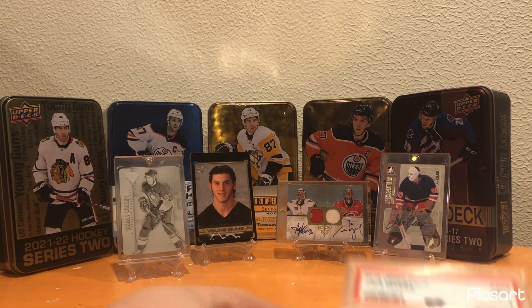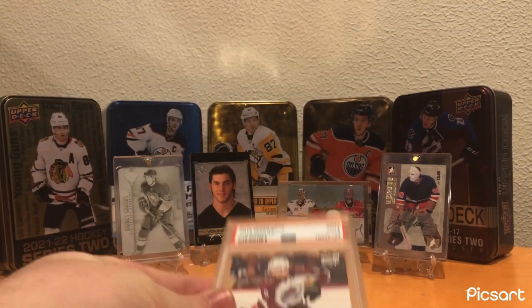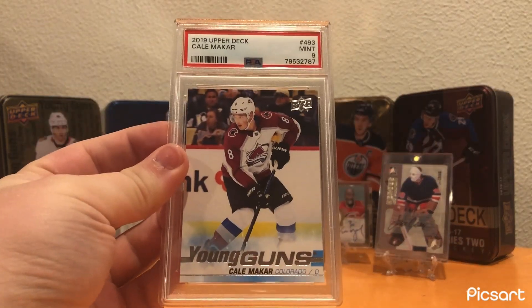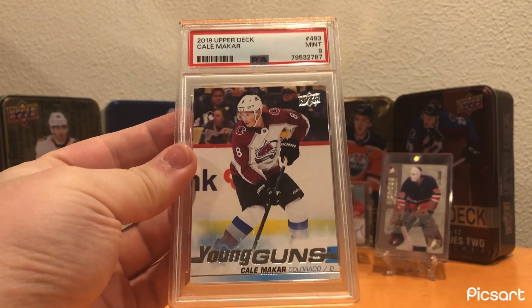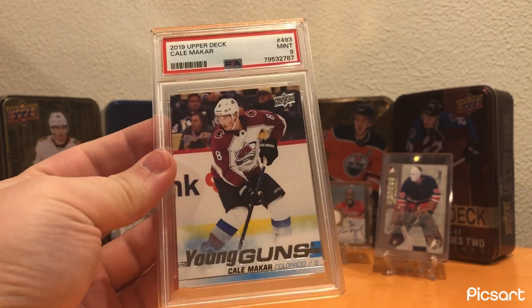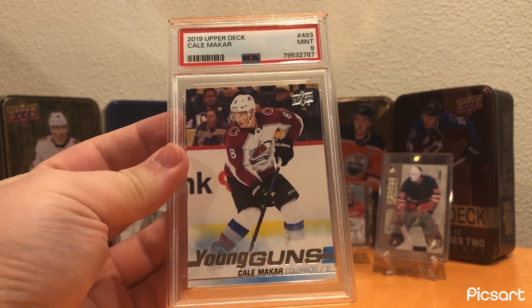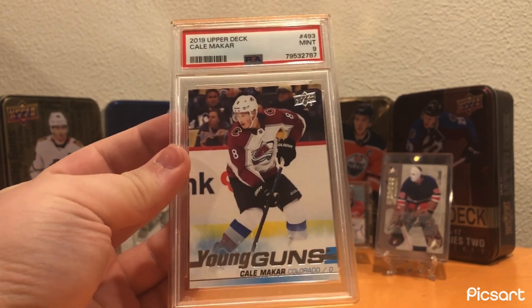That's all my recent pickups. My grade on my Kale Makar came back as a PSA 9 — not exactly what I wanted. Obviously I was looking for that 10, but I knew it was going to be either a 9 or a 10. I thought I'd roll the dice and submit it for grading. Ended up being a 9. Not worst case scenario — still a really cool card and still goes for a lot. Would have been nice if it was a 10, but overall still a great card.